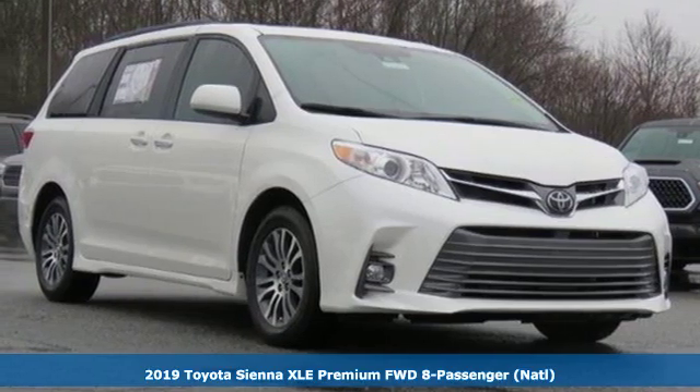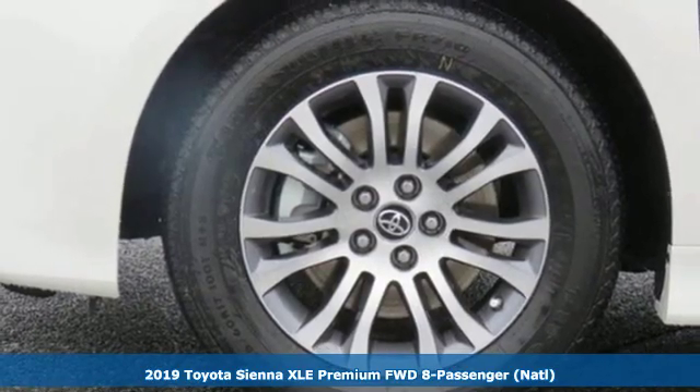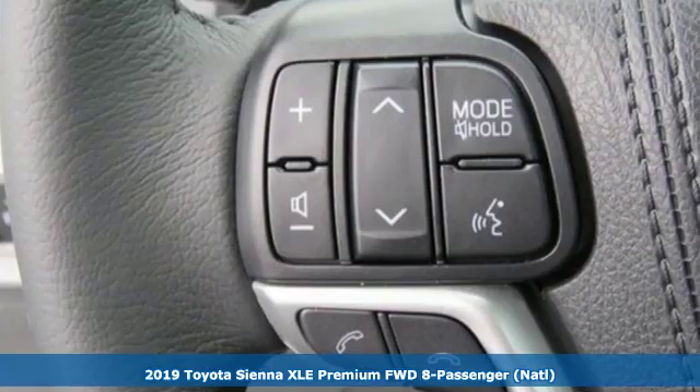Here's a new 2019 Toyota Sienna. It's as focused on fun as it is on family. It's equipped for all your driving needs and wants.